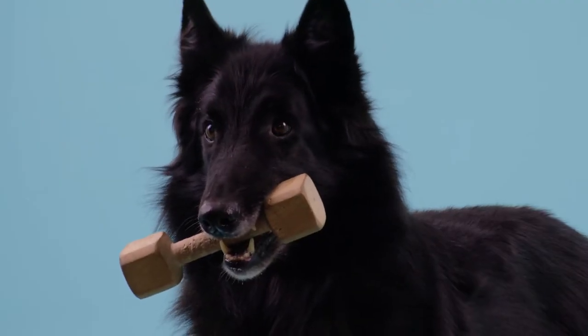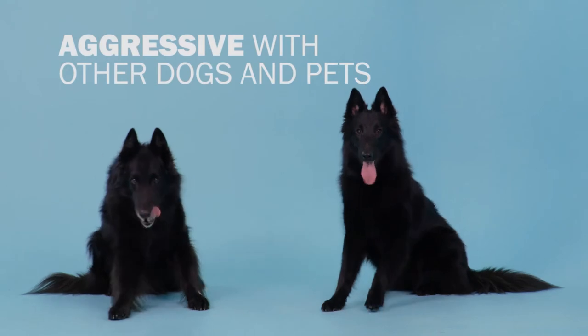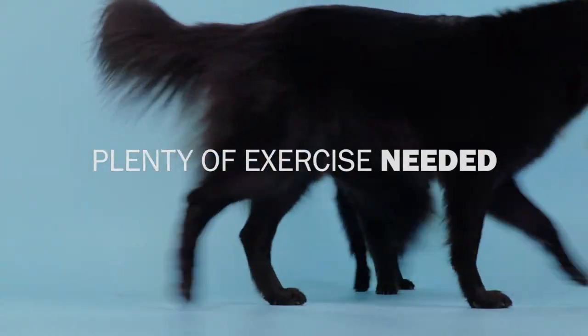When she's around strangers, she tends to come across a little bit aloof. Dogs and other pets can make her a bit snappy, and she may try to dominate in these situations. This dog will need plenty of exercise, as herders often do.